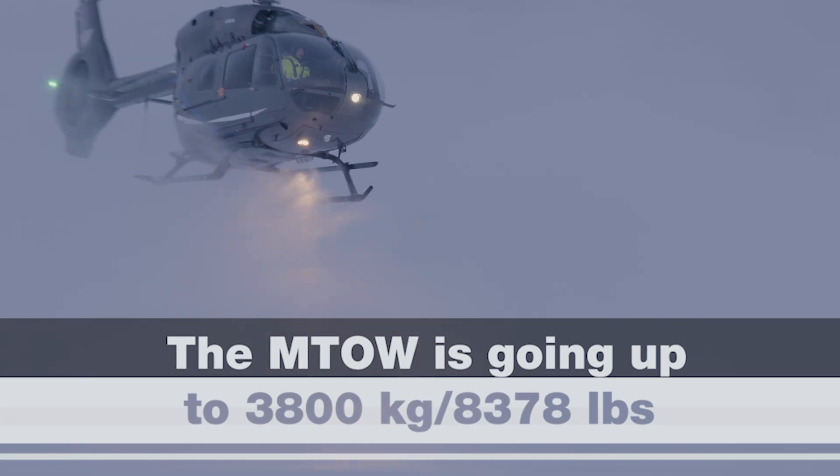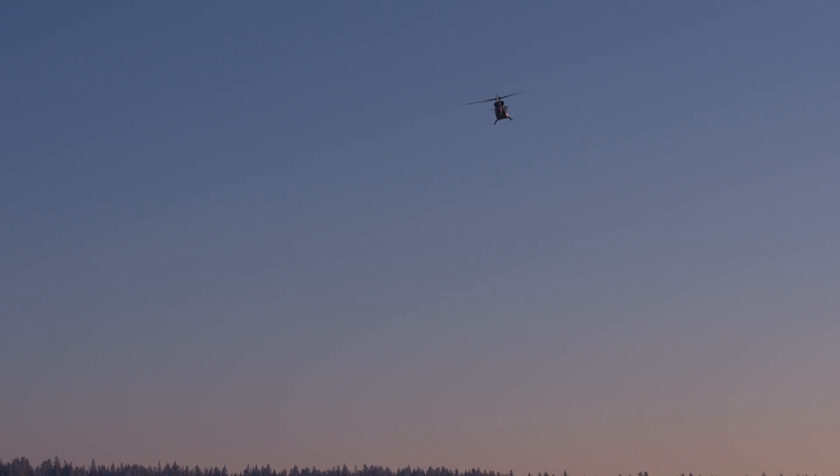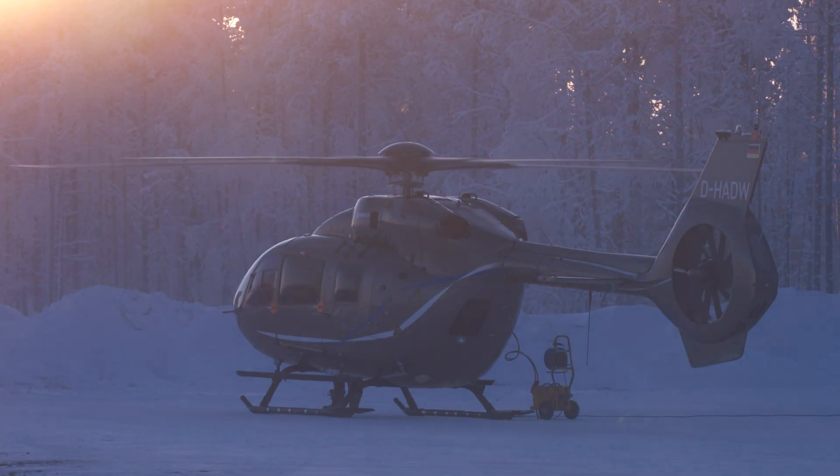The new asset we are going to provide to the market is an additional 150 kg of useful load. We do so because the H-145 market is calling for such an increase of useful load, and the answer has been enabled by a new 5-bladed main rotor.